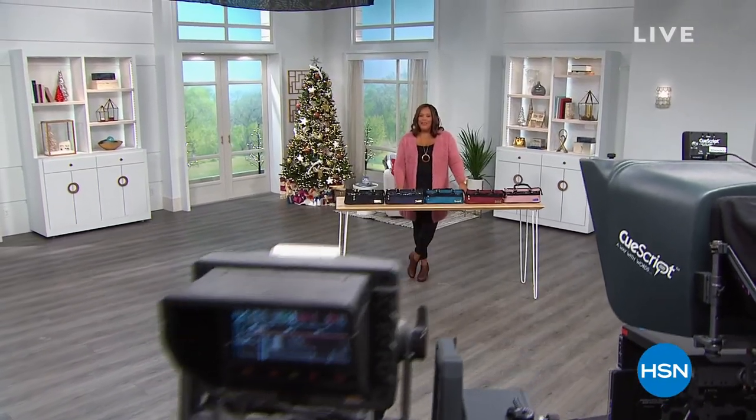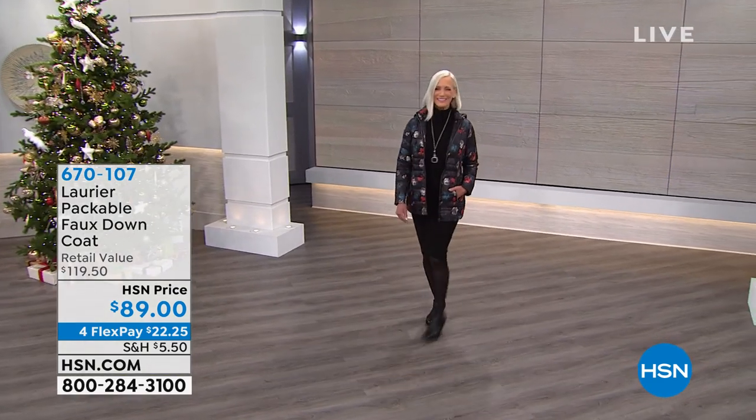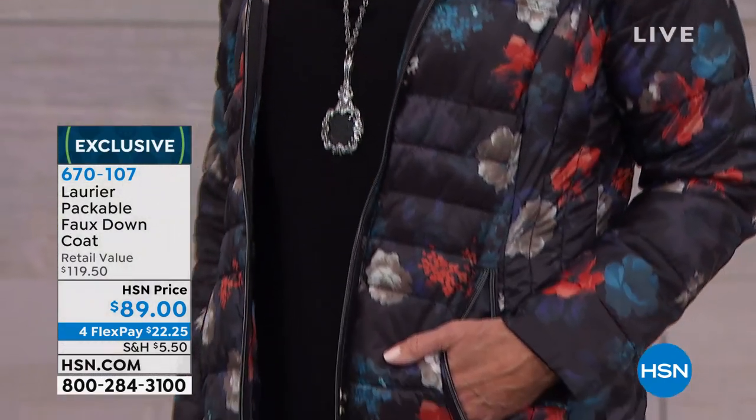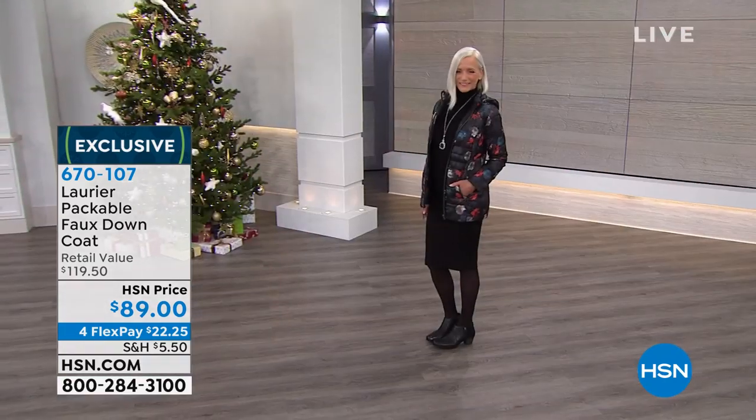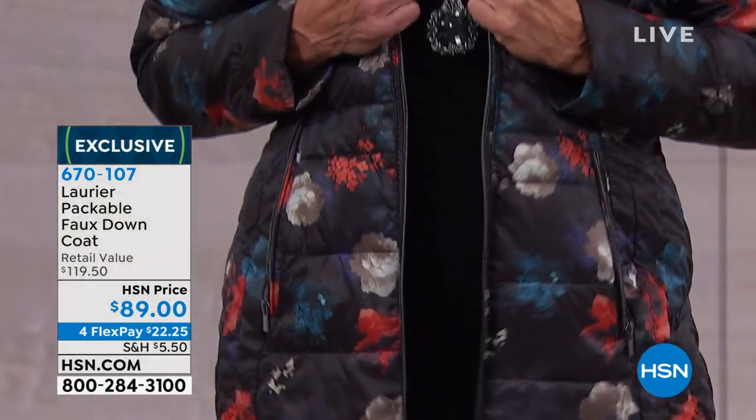Good Monday morning everyone, I'm your shopping host for this hour, Debbie Denman. Welcome to our Gifts for Her hour. If you don't know what to get somebody, how about a warm cozy coat? It's cold outside. Here is the Laurier packable faux down coat for $89 — it retails for $119.50 and it's on four monthly payments of $22.25.